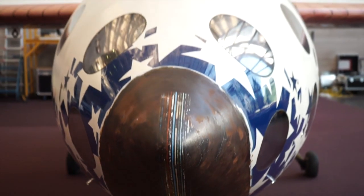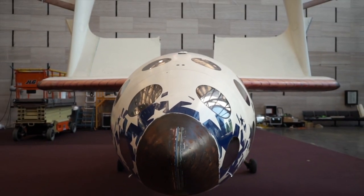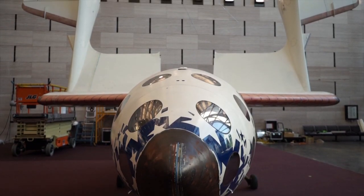We're displaying it in this configuration now because this is the most distinctive characteristic of Spaceship One, and it's a very dynamic way to experience the spacecraft and to understand how it worked.